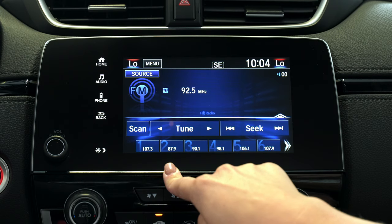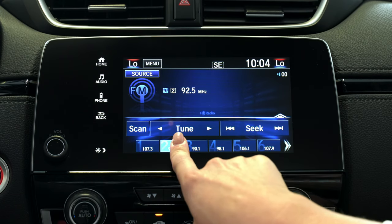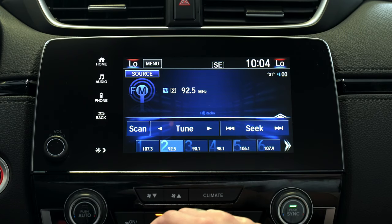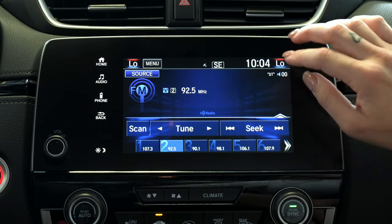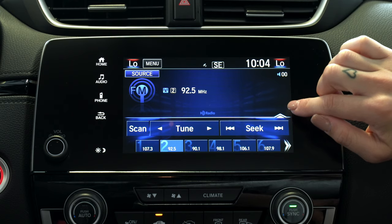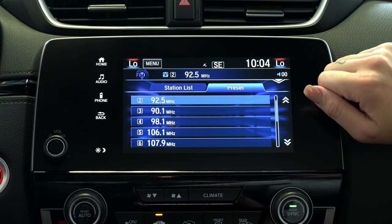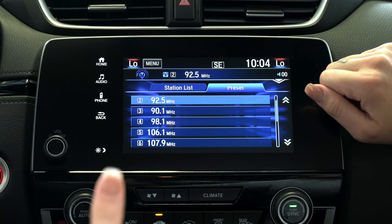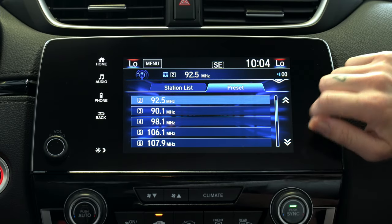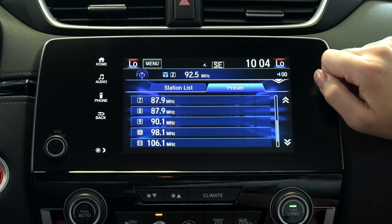When you figure out which station you'd like to preset as number one through six, go ahead and hold down one of the numbers until you hear a little beep. When you hear the beep you'll notice that your station is now preset to whatever number you've chosen. By selecting the center of the screen right above the seek symbol on the right hand side you'll be able to see a full list of all stations in a row, allowing you to scan quickly from one station to the next.